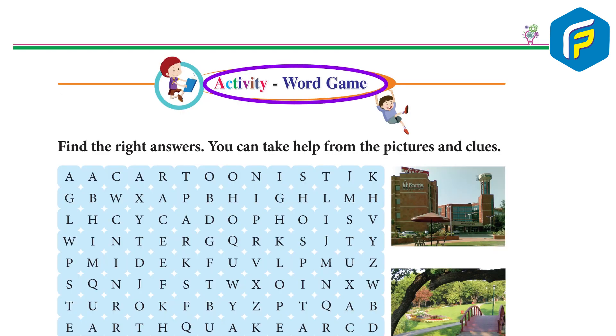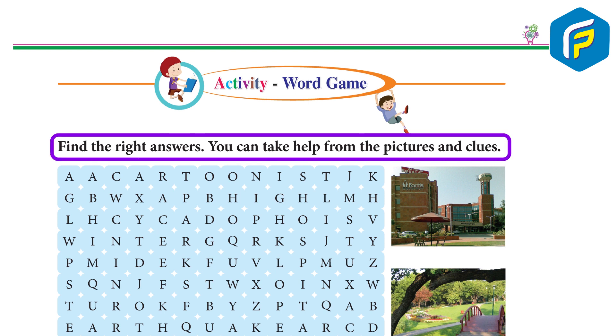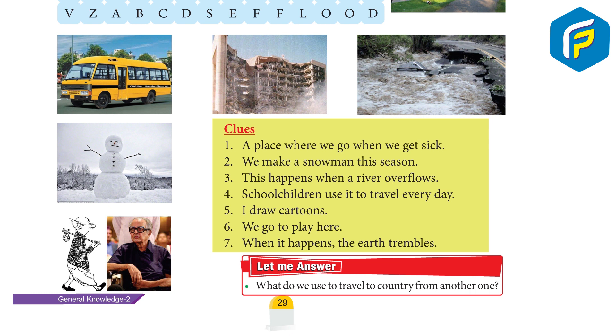Activity: Word game. Find the right answers. You can take help from the pictures and clues. Do it yourself.